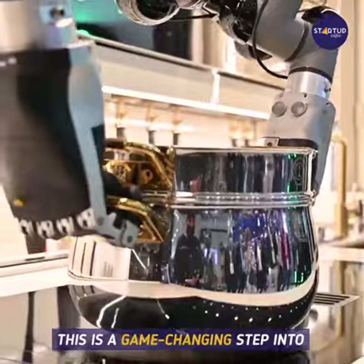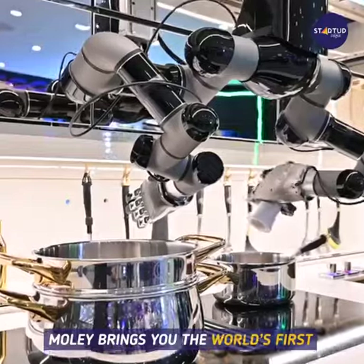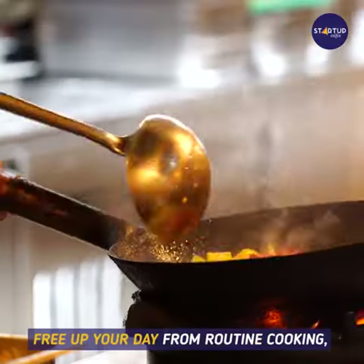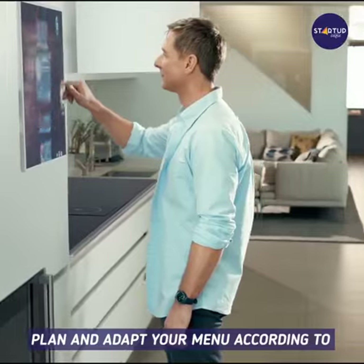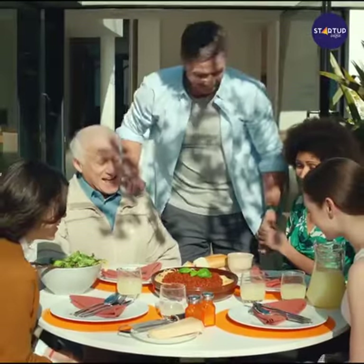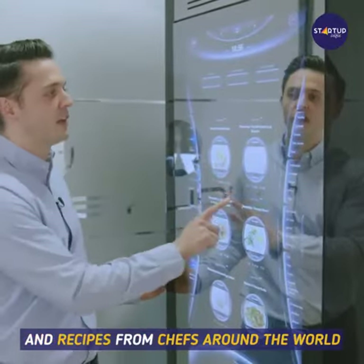This is a game-changing step into the future of cooking at home. Molly brings you the world's first fully robotic kitchen. The Molly robotic kitchen allows you to save time, free up your day from routine cooking, plan and adapt your menu according to different diets and lifestyles, enjoy international cuisine anytime, control calories, and get cooking tips and recipes.